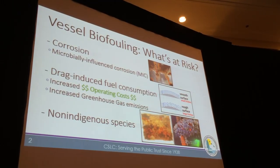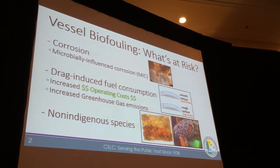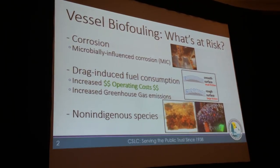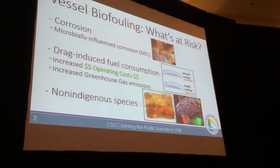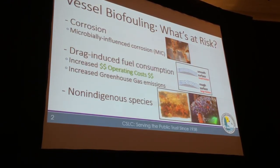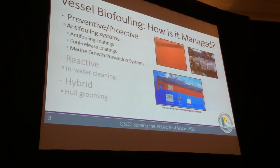A quick summary on vessel biofouling — what's at risk? Risk to the ships, potential corrosion issues, drag-induced fuel consumption. Biofouling is expensive, as covered earlier this morning. It increases fuel consumption and operating costs, and it increases greenhouse gas emissions because ships are burning more fuel. And then there are the obvious non-indigenous species concerns — one of the reasons that we're all here.